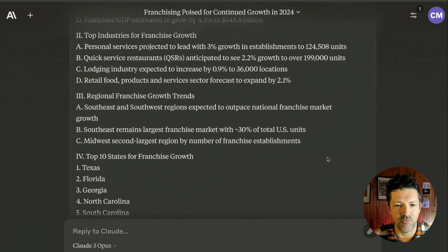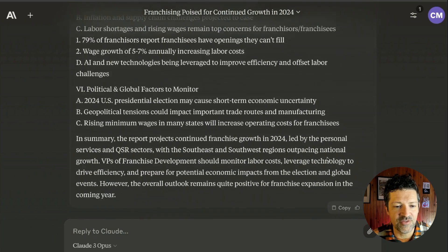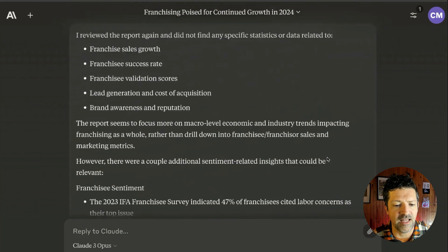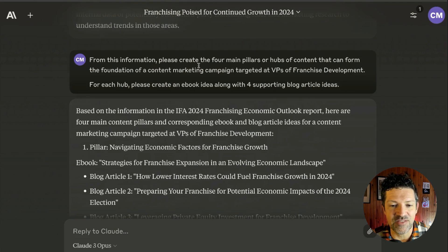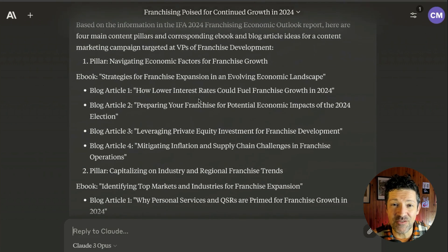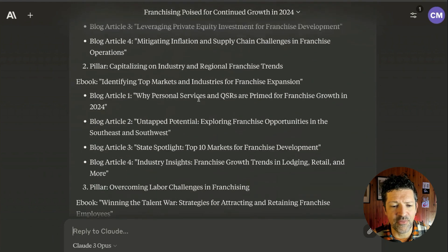Look at all these great stats that you could never really pull out of ChatGPT in any sort of trustworthy way. So I dug a little deeper — I said, is there anything else in this report? Any key stats related to these specific things? I used an AI to figure out what the specific interest areas of this audience are. It didn't find anything extra there, but pulled in some things that might be helpful for this audience. And now we're getting to some of the magic: from this information, please create the four main pillars or hubs of content. This starts to generate a data-infused content strategy just from this one source. You can think about finding maybe just two or three sources like this that you can cite in all of your different articles and ebooks.